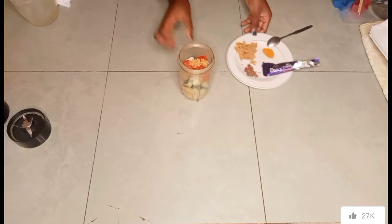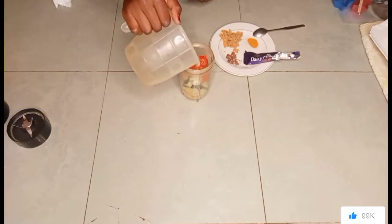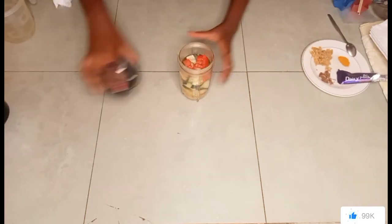The girl doing this just turned into a teenager. I'm going to add my water and then I'm going to blend.